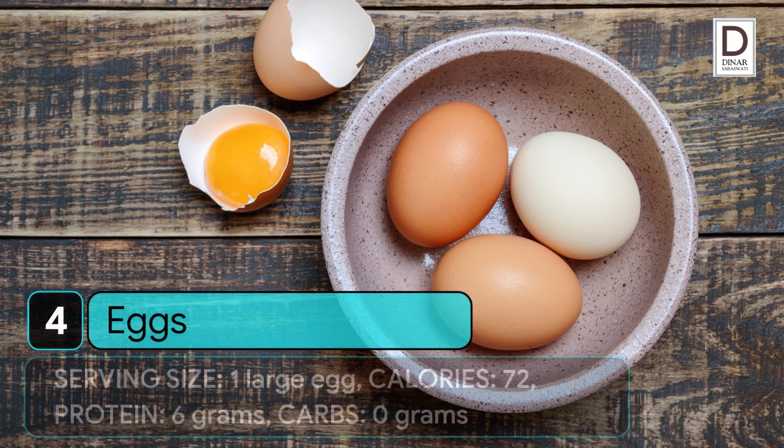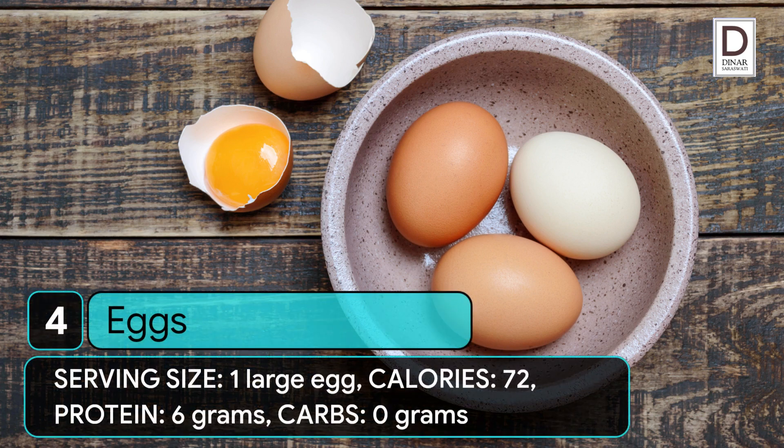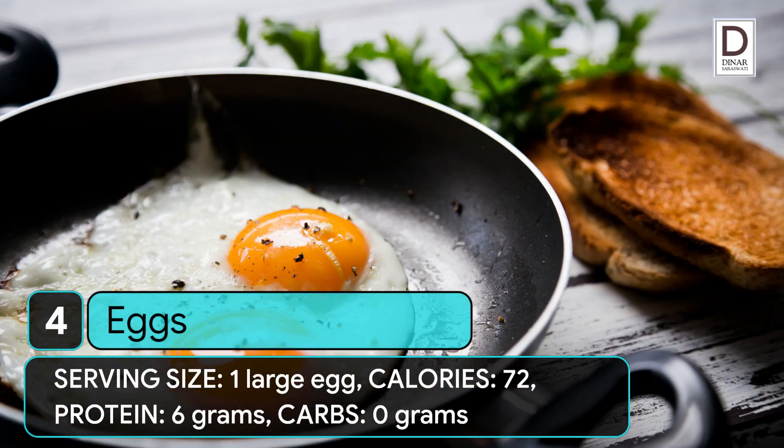4. Eggs. Serving size: 1 large egg. Calories: 72. Protein: 6 grams. Carbs: 0 grams.